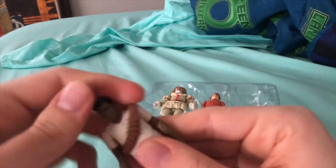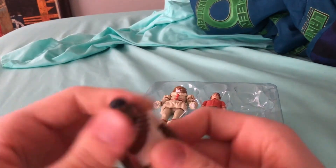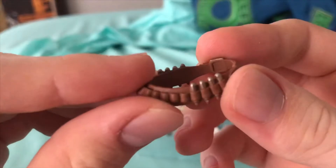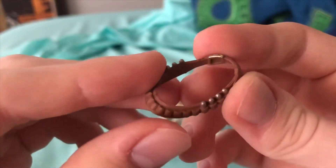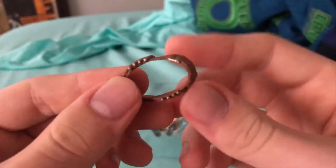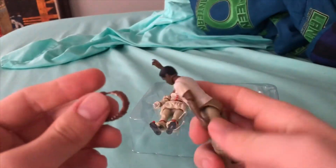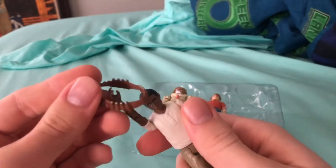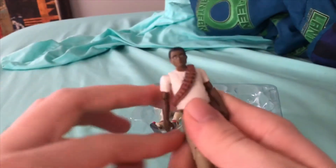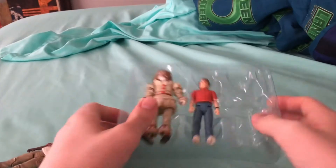I don't think their heads can come off and be replaced — I'm not even gonna try that. But this piece can come off — it's the nail gun accessory with a nail gun ammo-type thing in it. That's pretty cool. I'll just put that back on for now.